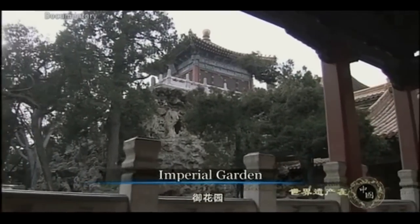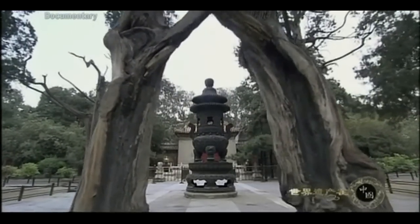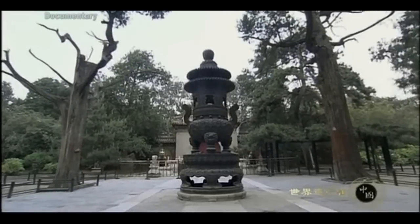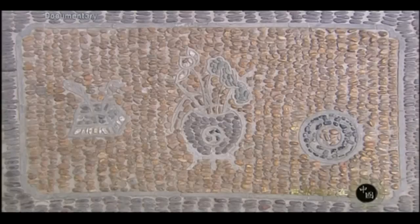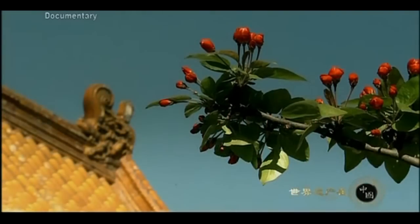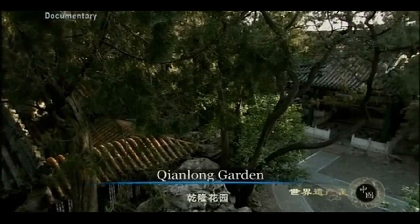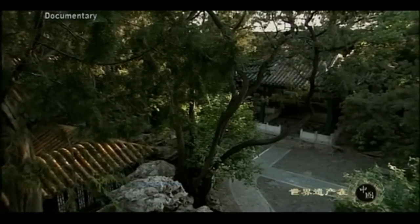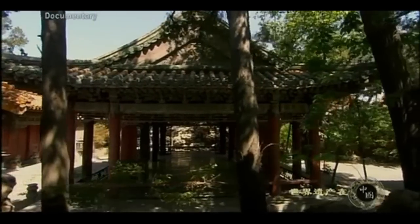According to Chinese Feng Shui theory, the place where a man lives should have a mountain, a pond, trees and flowers. Following this theory, every part of this imperial garden has a fascinating view. This garden combines both the royal and private garden style from China's south — a marvelous work of art amid solemn-looking halls.